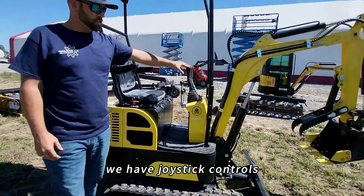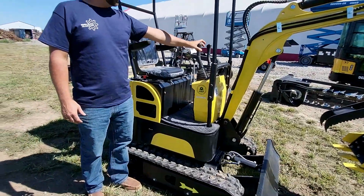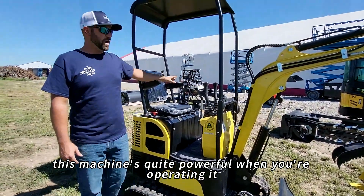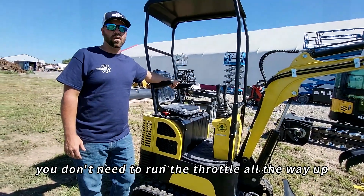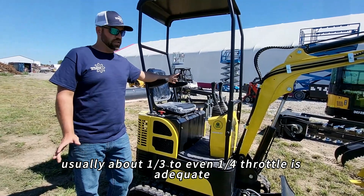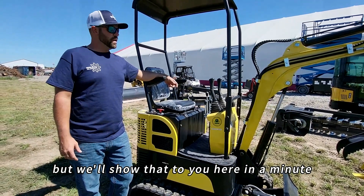We have joystick controls. The machine controls are very fluid and operate smoothly. This machine is quite powerful when you're operating it, which I'll demonstrate later in the video. You don't need to run the throttle all the way up — usually about a third to even a quarter throttle is adequate for just light digging, but we'll show that in a minute.